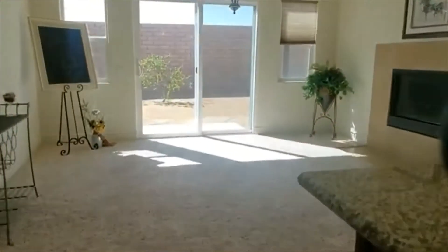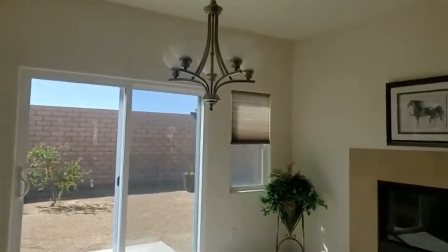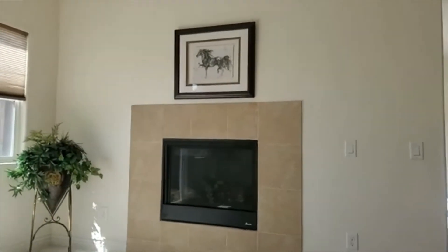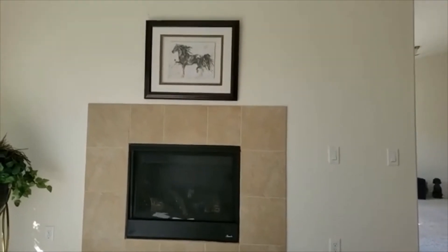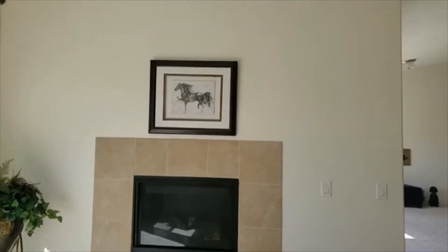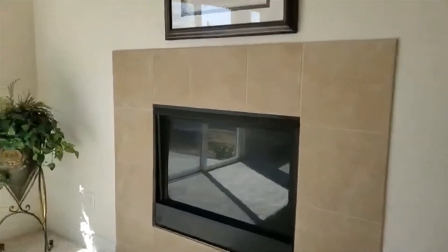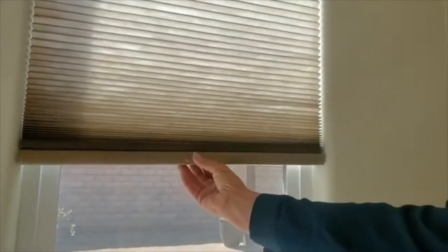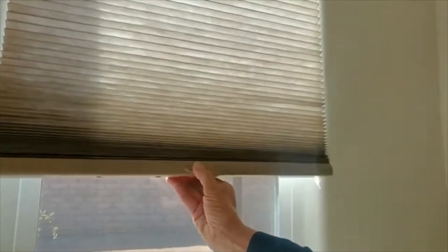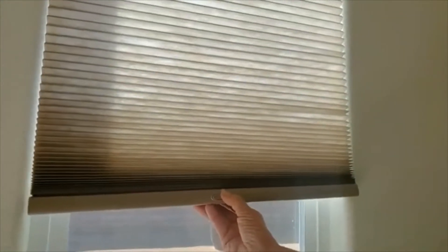Going into the secondary living space, one of the nice features is that with just a flip of the switch, you can turn your fireplace on. This way you can keep it nice and warm and cozy in the family area without having to turn on the heat for all the other areas. Another thing that's notable — you wouldn't often notice it — are the way these blinds are set up. The blinds don't require any pull cords; it's just a button right here that pulls them up and down. That way you have privacy without worrying about any cords.